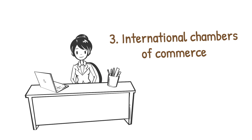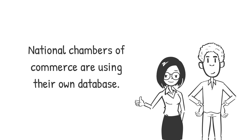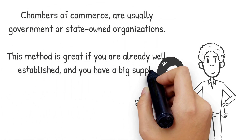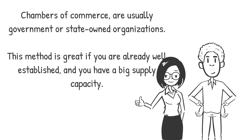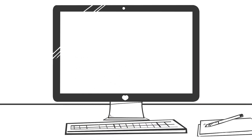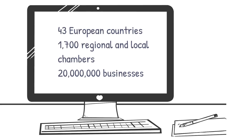Number three: international chambers of commerce. Chambers of commerce charge quite a high fee and are interested in working with serious, well-established companies. They use their own databases and connect with other organizations and chambers. These are usually government or state-owned organizations — great if you already have a big supply capacity. Every country has a national chamber of commerce. The Euro Chamber is the European leading organization, including 43 European countries, 1,700 regional and local chambers, and 20 million businesses.